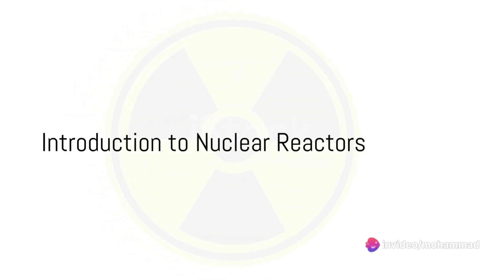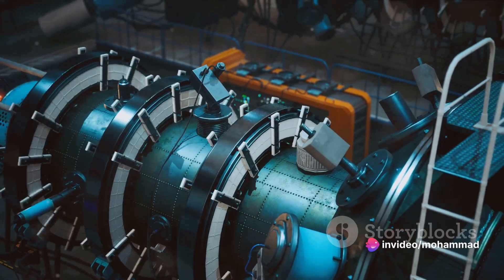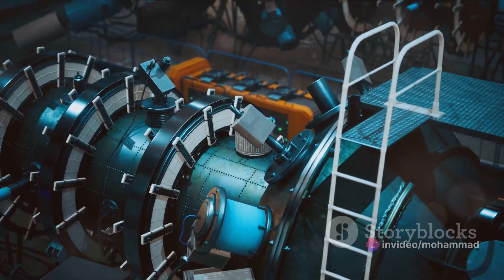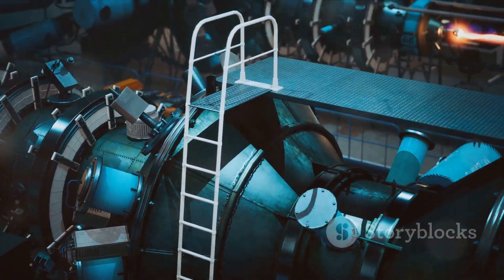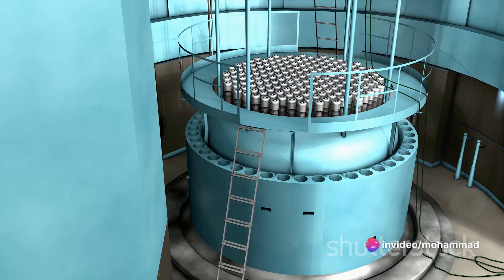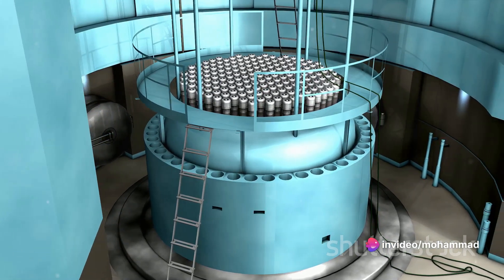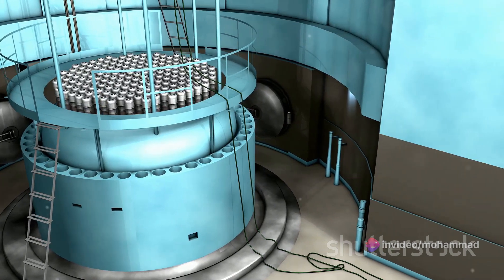Have you ever wondered how a nuclear reactor works? These fascinating feats of engineering are essentially complex systems designed to generate electricity through a process known as controlled nuclear fission. At its most basic, this principle involves the splitting of atomic nuclei, usually uranium or plutonium, which releases a significant amount of energy.